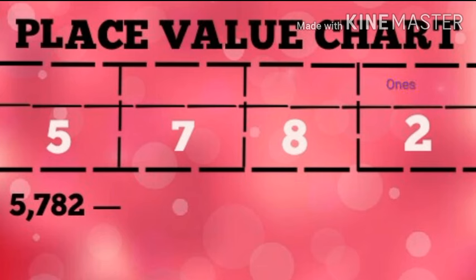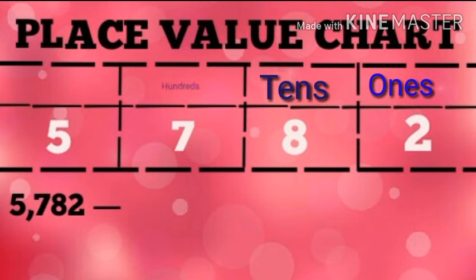In the place value chart, two is in ones place, eight is in tens place, seven is in hundreds place, and five is in thousands place.